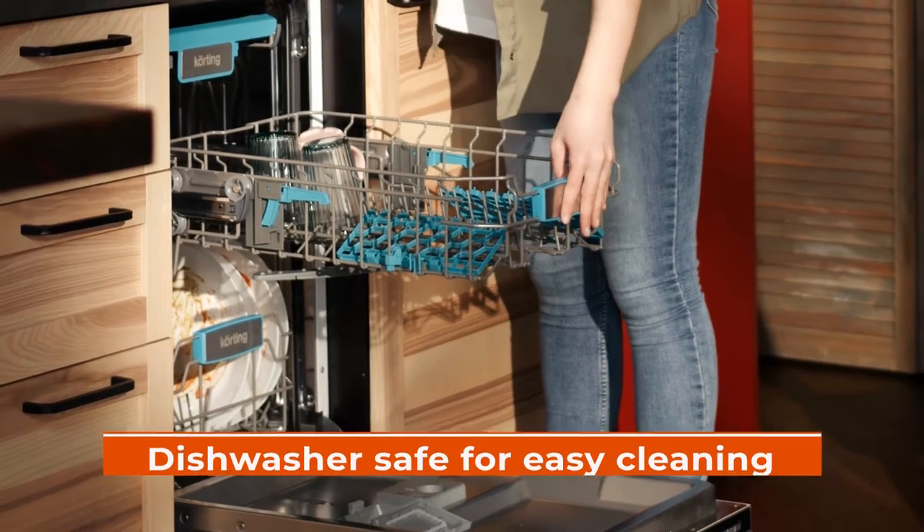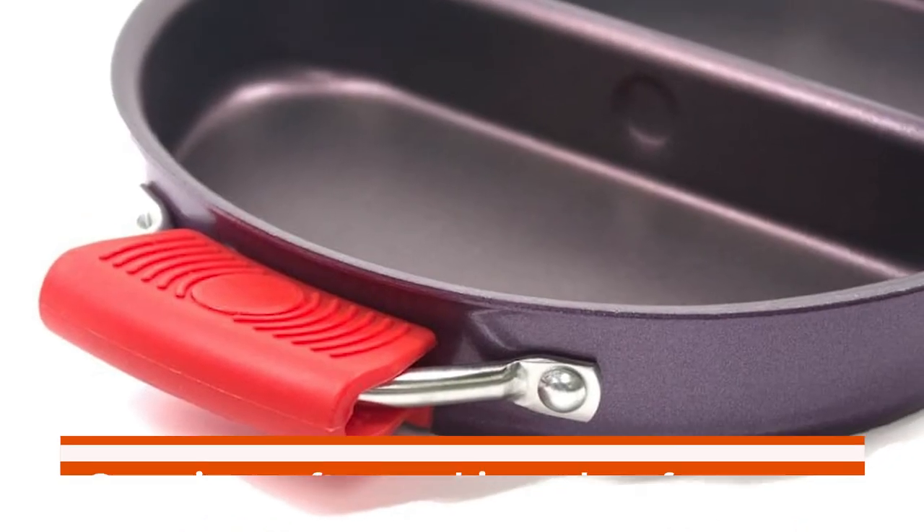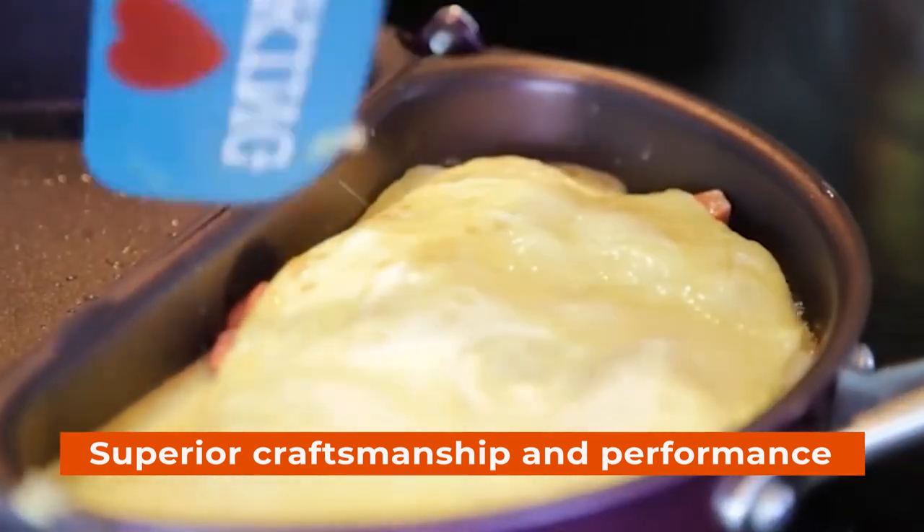And lastly, it is dishwasher-safe for easy cleaning. Made in Korea, this amazing product offers superior craftsmanship and performance at an incredibly affordable price point.